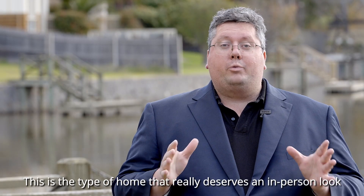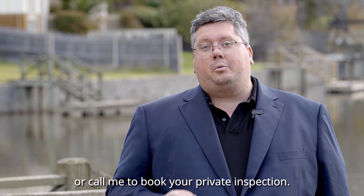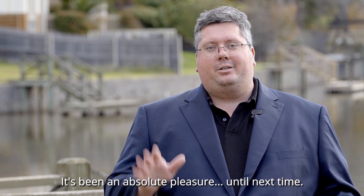This is the type of home that really deserves an in-person look. So come along to my next exhibition or call me to book your private inspection. I'm Nick Salter-Harding from LJ Hooker, it's been an absolute pleasure. Until next time.